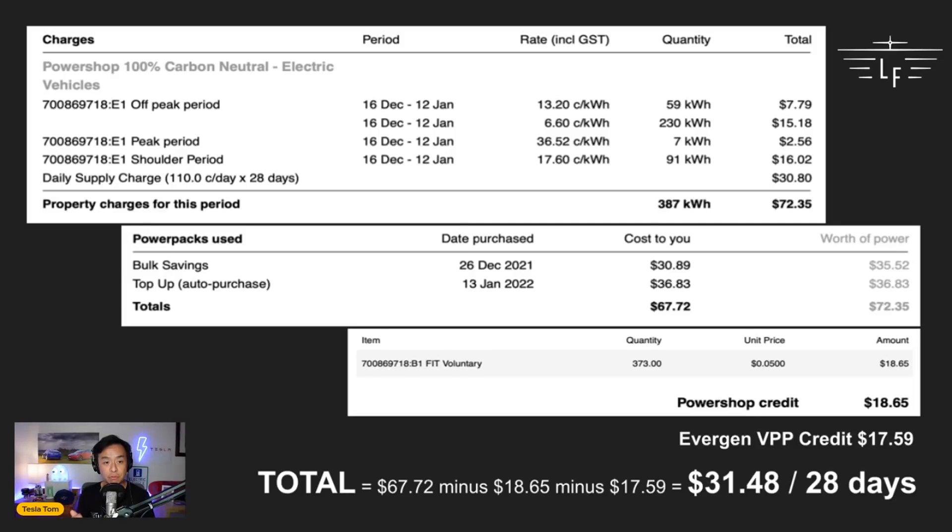Here's a snapshot of my PowerShop bill for the period 16th December to 12th January 2022. I'm on a time-of-use tariff on PowerShop's electric vehicle plan. The off-peak period has two parts: 13.2 cents per kilowatt-hour between 10 p.m. and midnight, and between 4 a.m. and 7 a.m. every day. The second off-peak period is 6.6 cents per kilowatt-hour between midnight and 4 a.m. The peak period is 36.52 cents per kilowatt-hour between 2 p.m. and 8 p.m. on weekdays, excluding weekends and public holidays. The shoulder period covers every other time outside peak and off-peak.